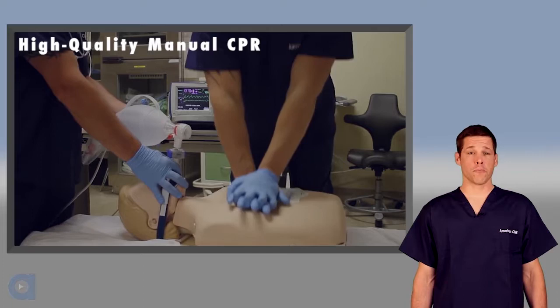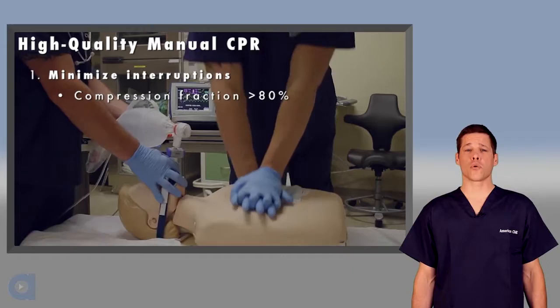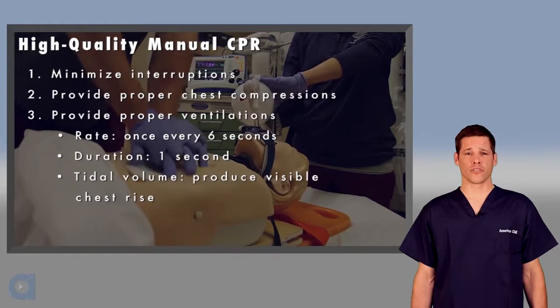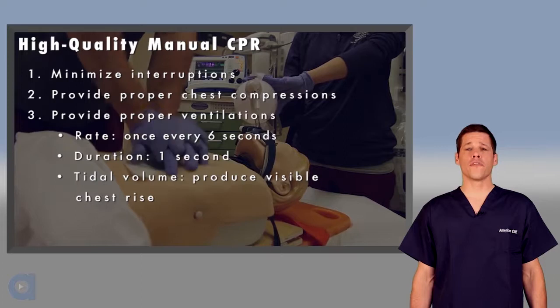Given that we only get about a third of normal blood flow with the best manual CPR, it's important to get it right. Begin compressions as soon as possible. Minimize interruptions and try to achieve a compression fraction of greater than 80%. Provide proper chest compressions at a rate of 100 to 120 per minute, a depth of 2 to 2.4 inches for adult patients, and allow complete chest wall recoil. For intubated patients, deliver one breath every six seconds, delivering each breath over one second and with only enough tidal volume to produce visible chest rise.